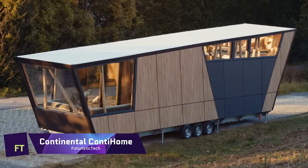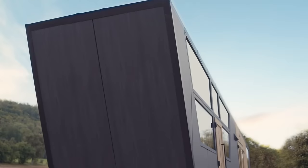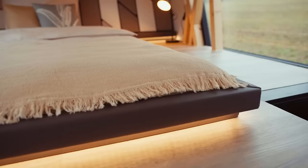Continental ContiHome. The Continental ContiHome is a futuristic tiny home that showcases the innovative surface materials and technologies of Continental, a leading automotive supplier.